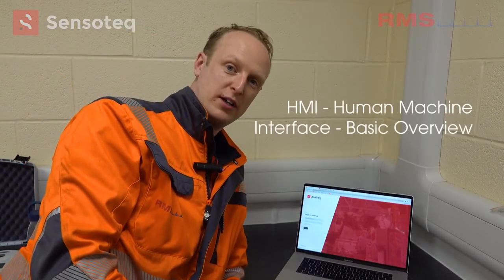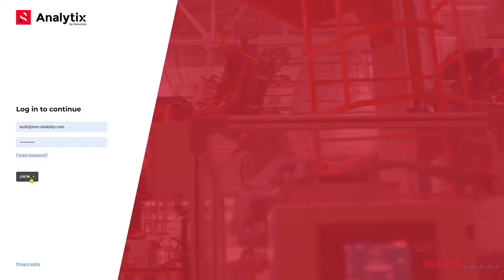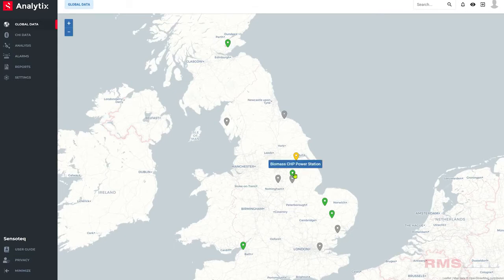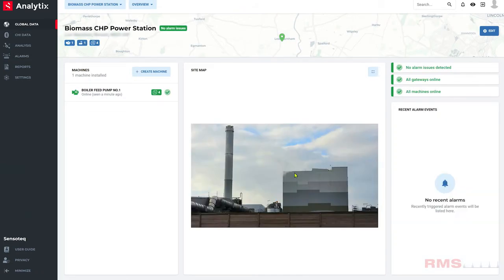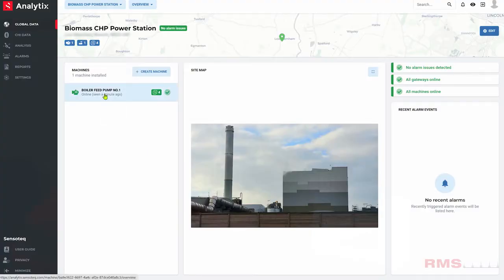We've had a little break of about half an hour. I let the data come in and start registering into the cloud, and we can now take a look through the browser and the HMI software to see what the data looks like. Logging into analytics we can see we've got a few sites on a nice map showing where the different sites are. The one we're at today is this biomass power station. Clicking on it takes me straight into the site level — I can see all the different locations and it populates with machines. The boiler feed pump is here, all in green, so it's a good start.